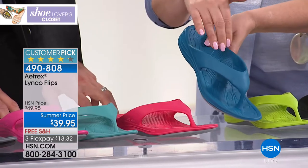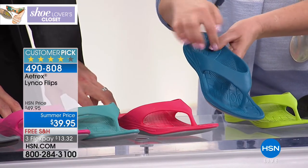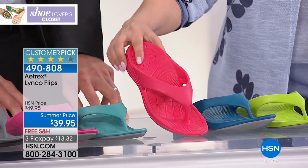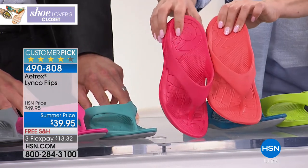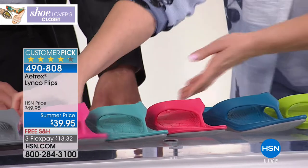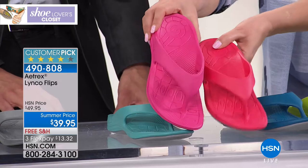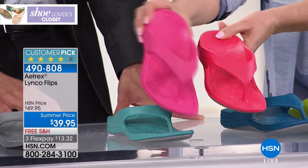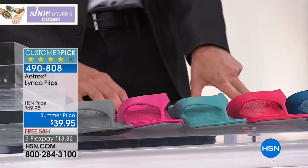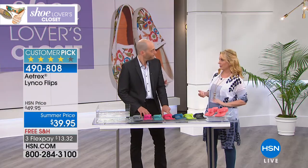In this dark blue that I'm wearing, there's only 80 left — eight zero — so last call on that one. We also have watermelon, which has a little more pink than coral, and darker magenta. Then there's aqua and gray. These are a customer pick on hsn.com.